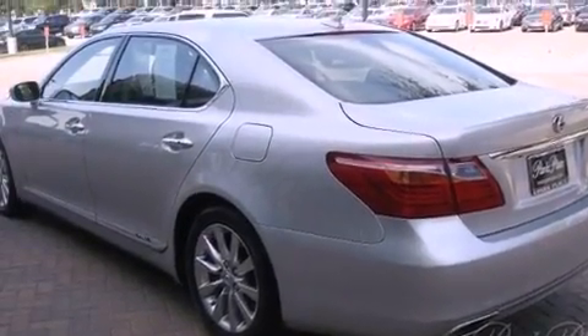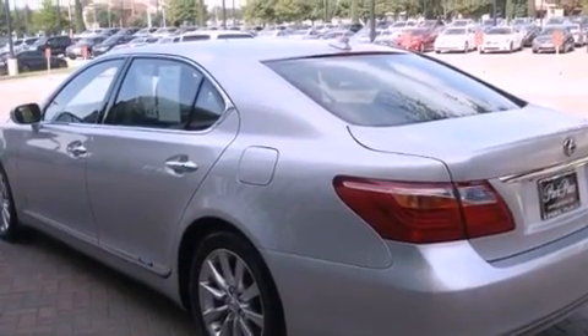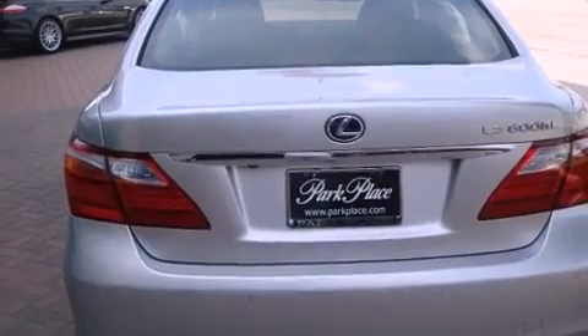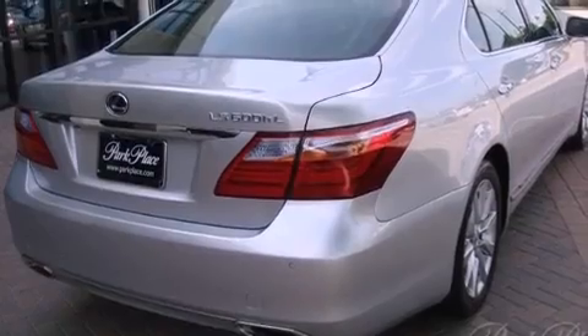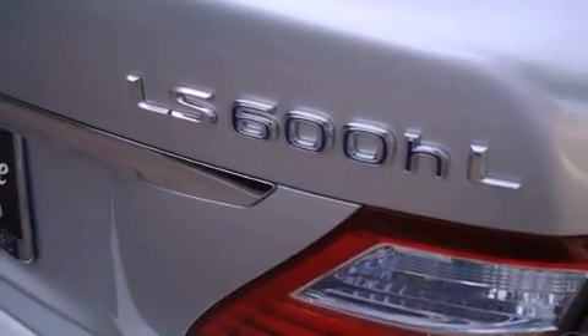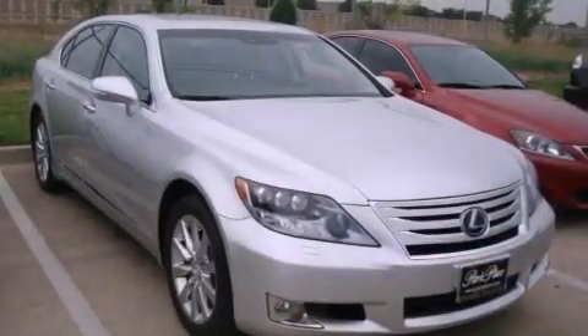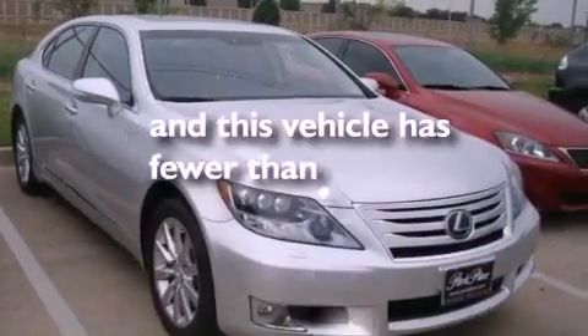The following features are also included: second row heated seats, air conditioning with automatic climate control, cruise control, interior wood trim accents, rear impact crumple zones, an anti-lock braking system, side curtain airbags, a first aid kit, steering wheel mounted stereo controls, and this vehicle has less than 2,000 miles.